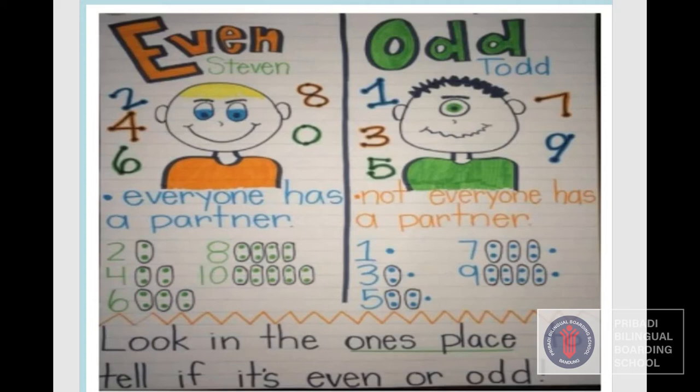In the even place, everyone has a partner. But in the odd place, not everyone has a partner. For example, the number two — we have two points and they have a partner. But for the number one, we have only one point and there is no partner. For number three, two of them have a partner but one of them does not. So in the even place, everyone has a partner.